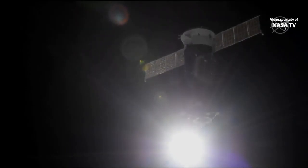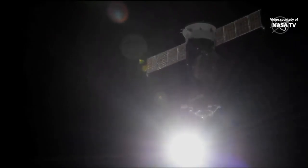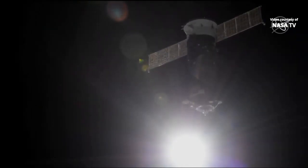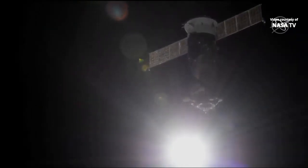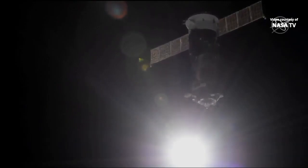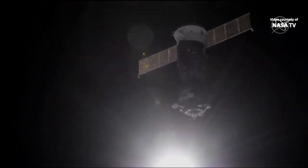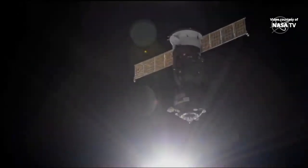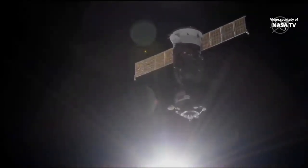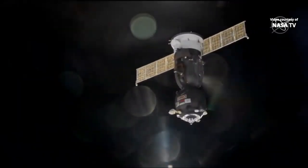30 seconds to activation. Five, four, three, two, one. We have the power thruster activation.